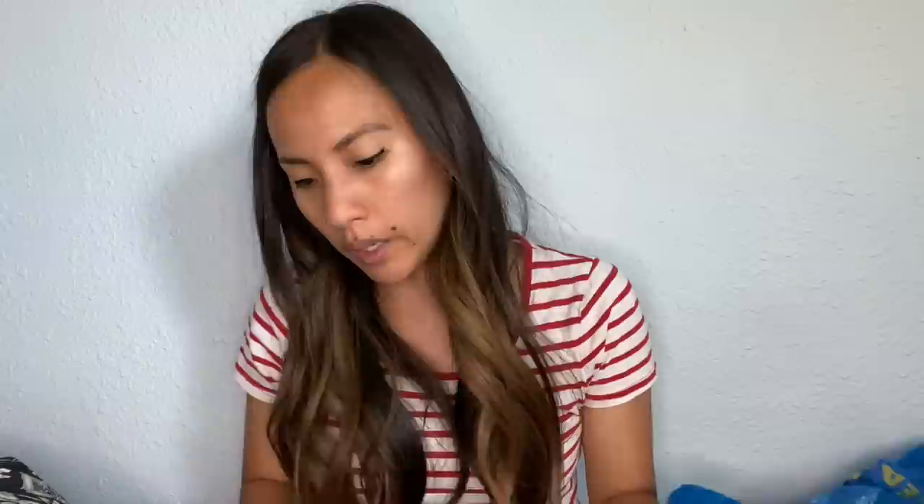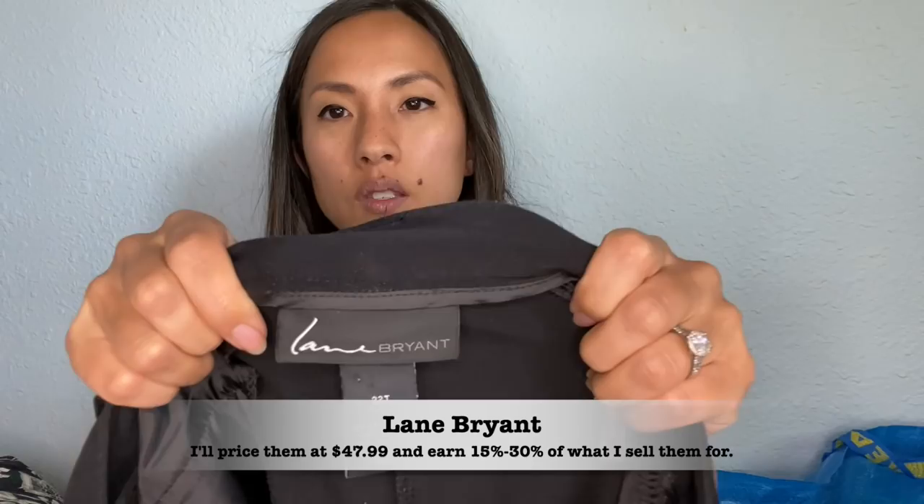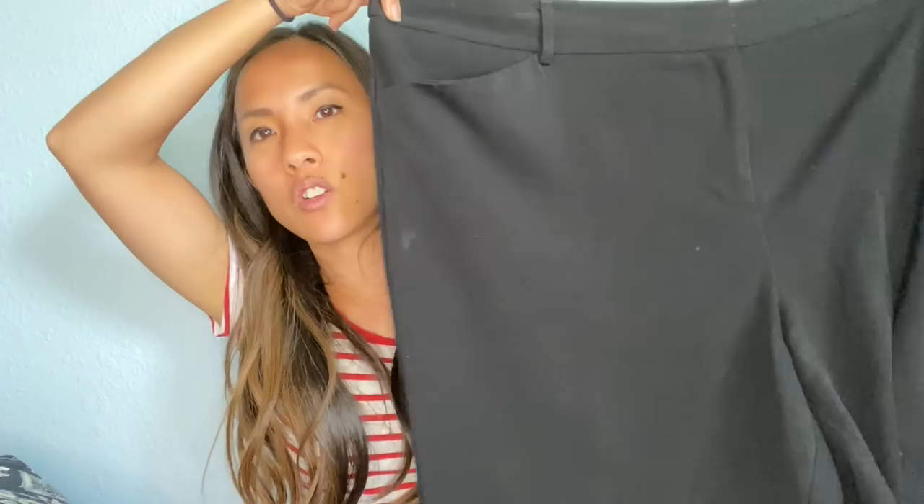This is Lane Bryant in a size 22 tall. Lane Bryant is another brand that I heard does really well on thredUP. It's a plus-size brand and I cannot get it to move on Poshmark, so I recently sent some in. I marked them as not for sale in my Poshmark closet in case thredUP doesn't take them. I'm hoping these pieces will sell on thredUP because they've been sitting in my closet for a very long time.